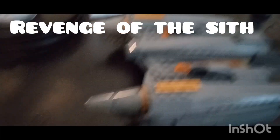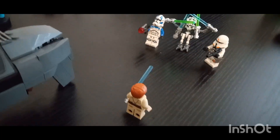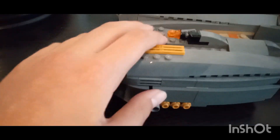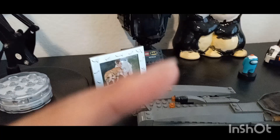All right, this is one of my favorites. It's from Revenge of the Sith — there's Grievous with his four lightsabers, some clone troopers, and Obi-Wan. This little cockpit opens up, and there's a little compartment right here. It's got a gun on the top.